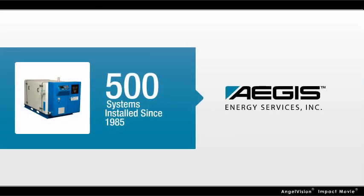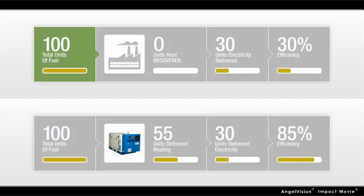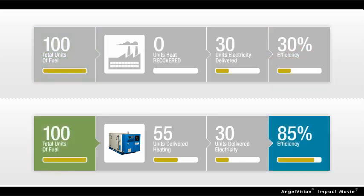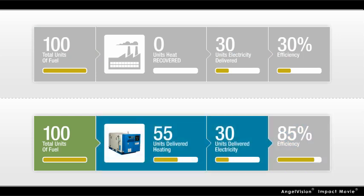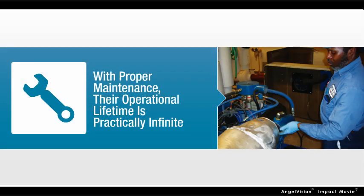Today, we partner with hundreds of clients to save them millions of dollars in annual energy costs, while also reducing their impact on the environment. While traditional central power plants are on average only 30% efficient, Aegis CHP systems are almost 85% efficient, because they produce two forms of energy from a single fuel source. And with proper maintenance, their operational lifetime is practically infinite.